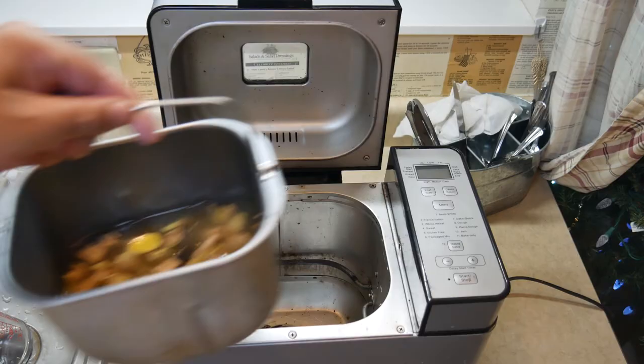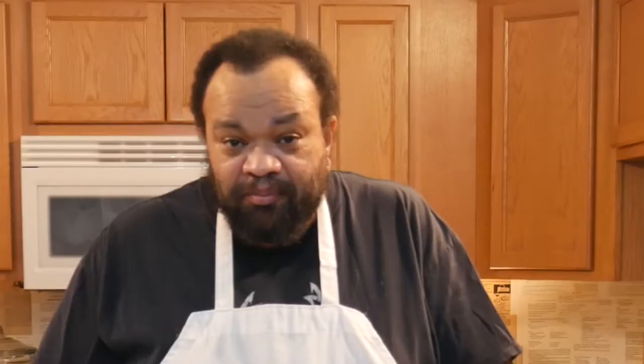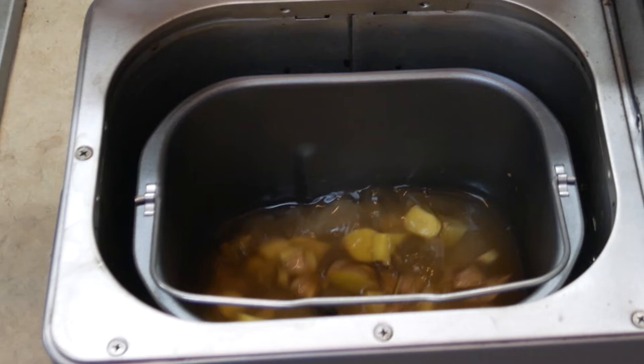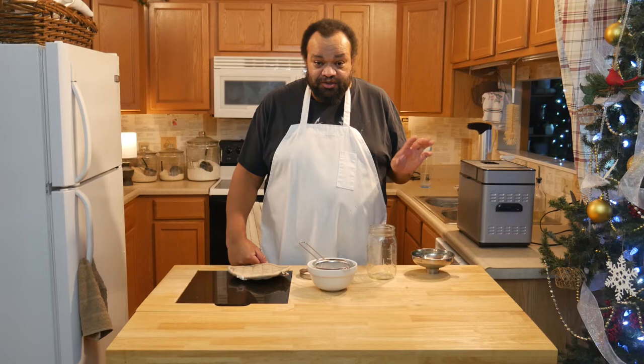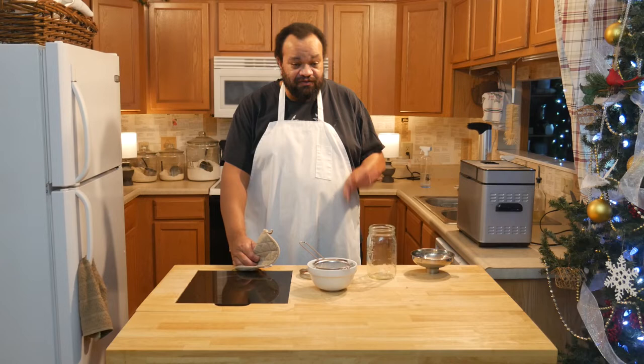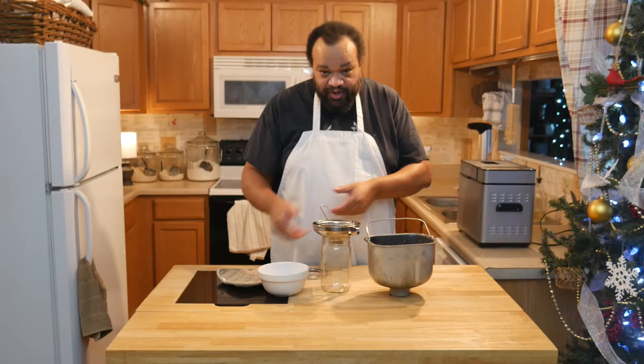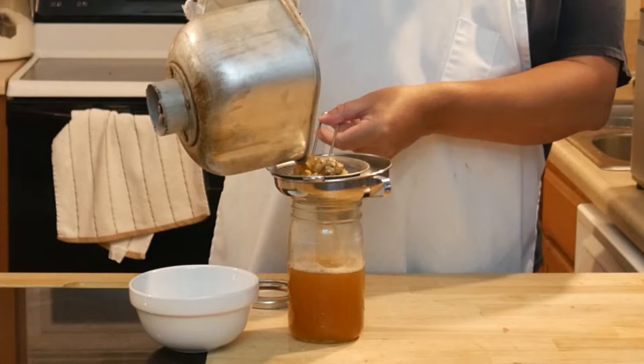I'm putting this into my bread maker because I have a jam setting. Then the easy part: water and sugar. I'm putting this into the bread maker. Oh, it smells good — that's really good. I just have a regular canning jar with a metal strainer on top to strain it.